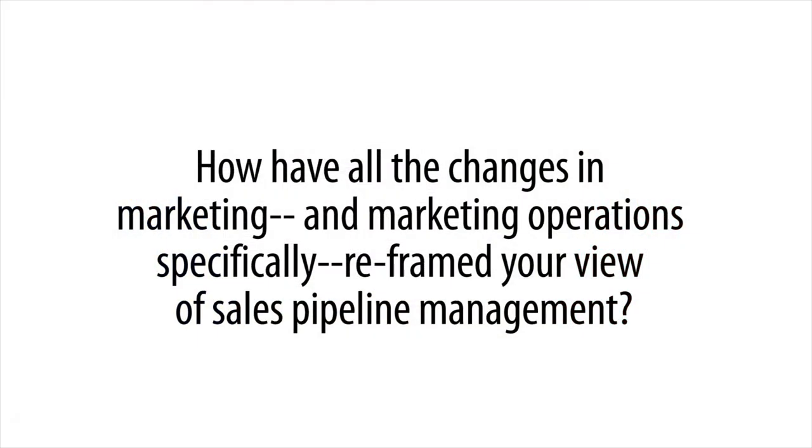Last year we didn't purge contacts. We were taking a really conservative approach on cleansing the database and keeping it up to date. We weren't sure what was right and wrong to do. We just need to kind of figure it out.